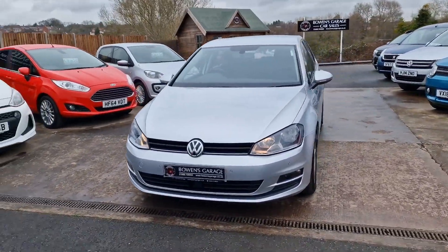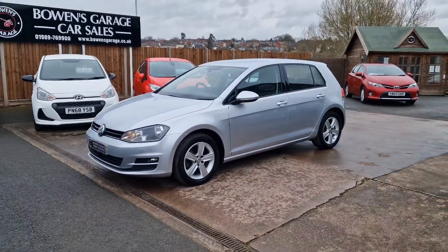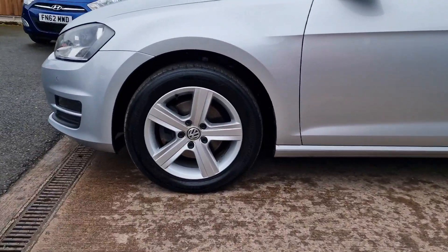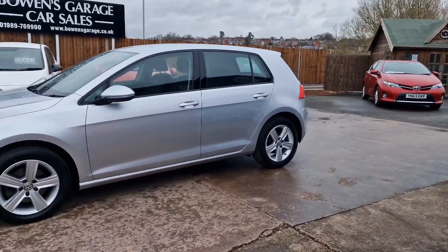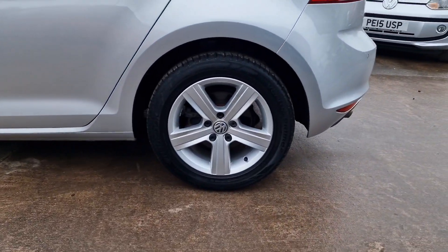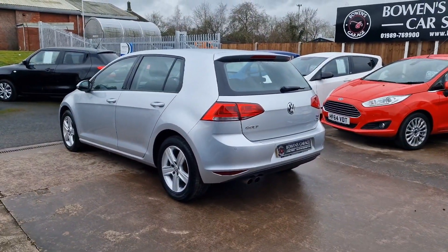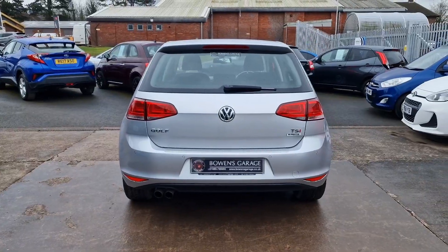March 2015 registered, 19,900 miles. Originally a demonstrator at Twickenham Volkswagen, registered in March 2015 and then just the one subsequent private owner who's had the car since June 2015 — so essentially a one owner vehicle. It's also got full supplying main dealer service history, so it's been serviced at Volkswagen right the way through its life. Eight stamps in the book with the last full service being carried out in the middle of 2022. Properly well looked after.